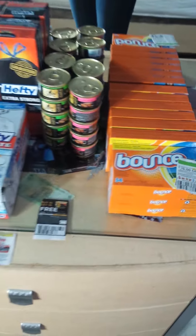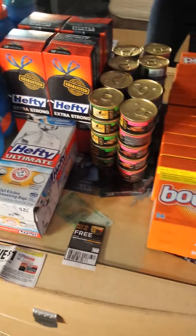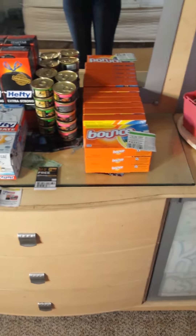That was a better deal. I wish I would have found more Bounce but I think this is pretty good for $17.25. I'll try to keep you guys posted if there are any other deals I should know about.